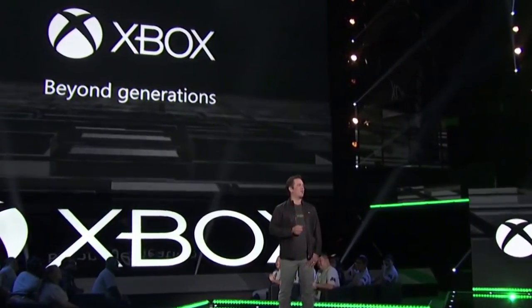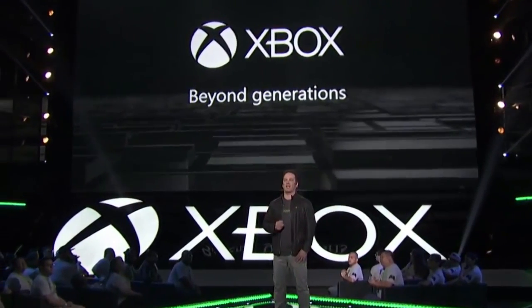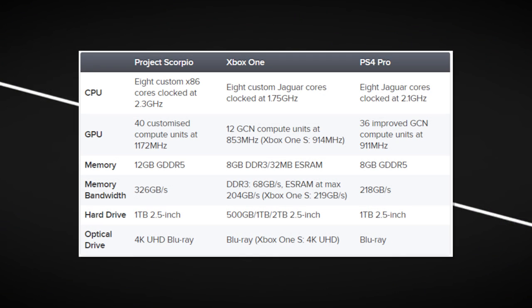Hey ReadyUpLive, the Xbox Scorpio specs have finally been revealed in videos and articles on Eurogamer. Rich Ledbetter from Digital Foundry talks about the next Xbox codenamed Project Scorpio. This thing is a beast — check out how it compares to the other consoles on the market.